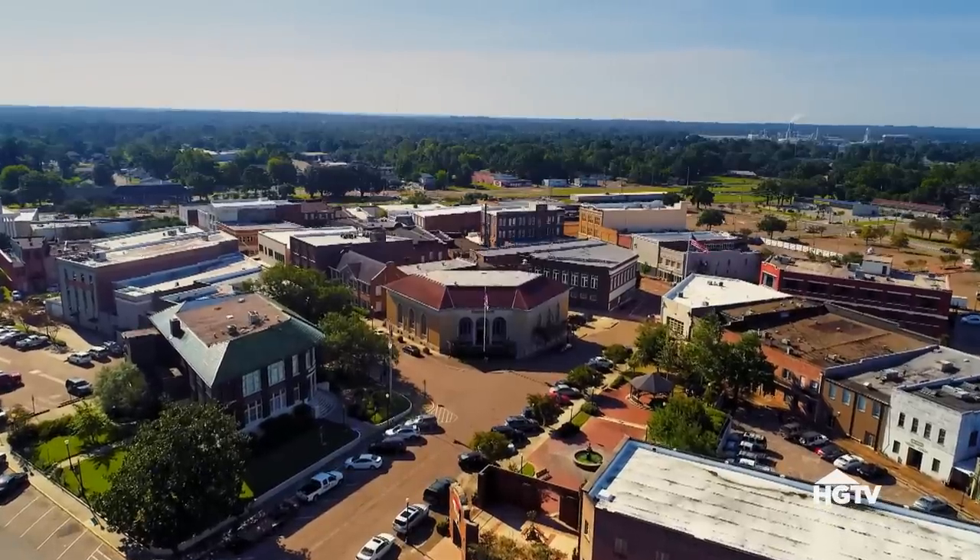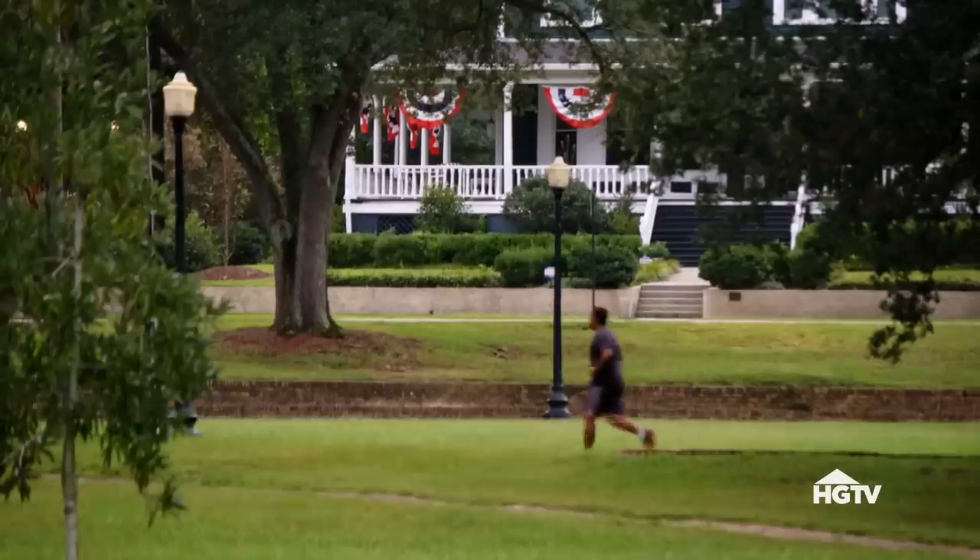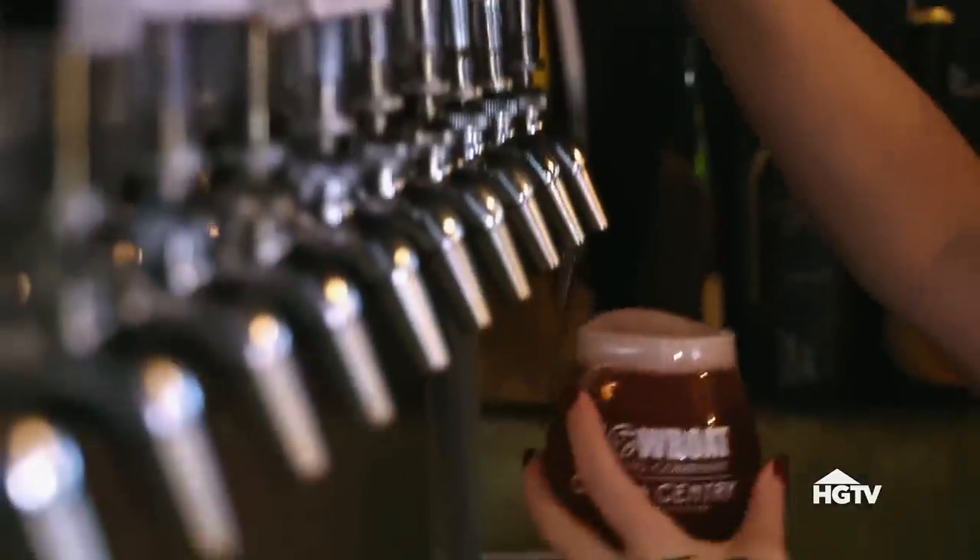What do you got here? Well, the first thing that attracted us to Laurel, obviously, were the jobs. And then just the small community, the nice, homey feel. We've lived in some bigger cities where you just really don't get to know people — you just kind of go about your business every day.